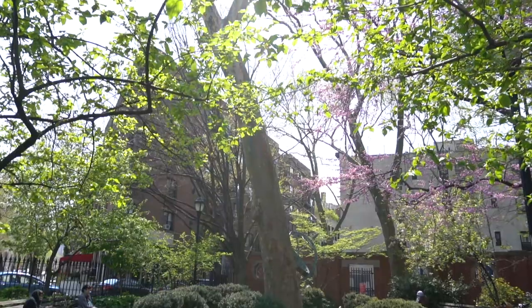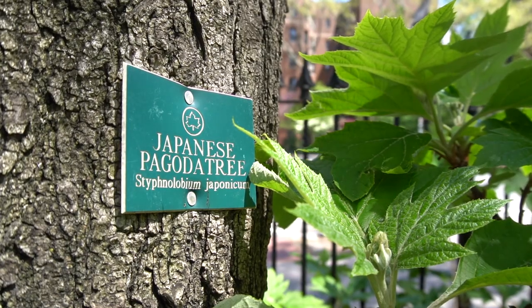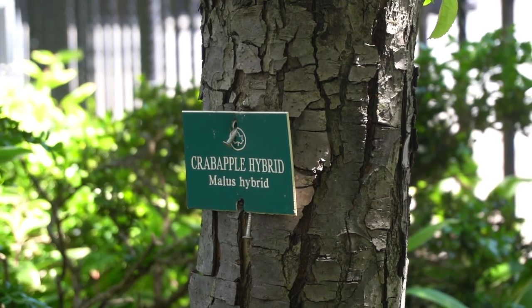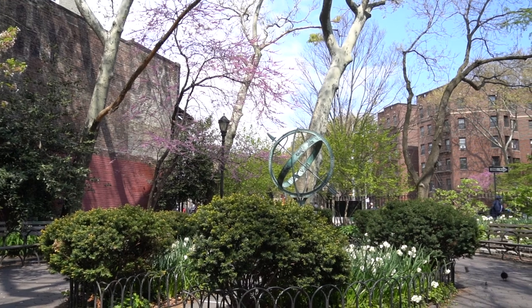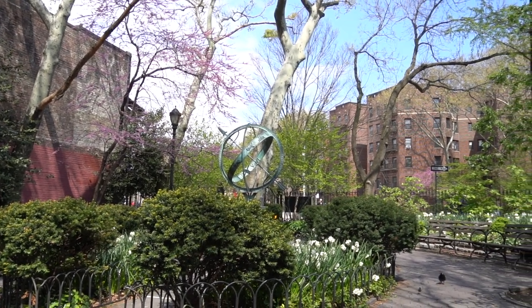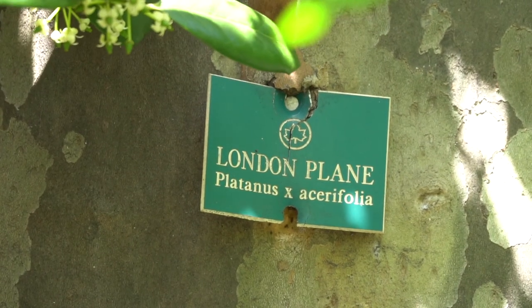When I first walked into Churchill Square, I was really struck by the trees. The planting palette in the square is mostly trees, and they're labeled. A typical arboretum is a collection of trees with labels. This is definitely a small park at 0.05 acres. I think it's a really important way for people to connect with trees.